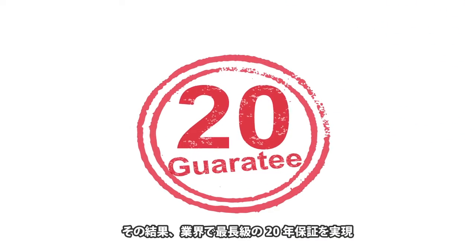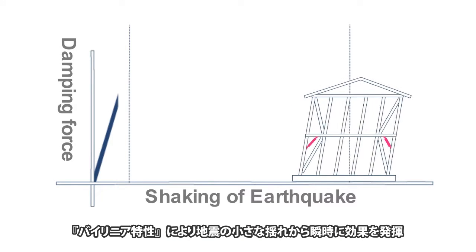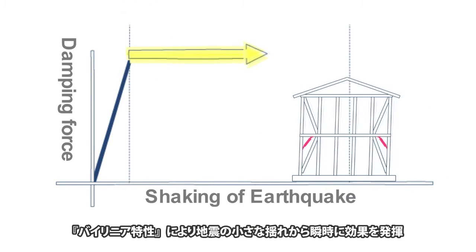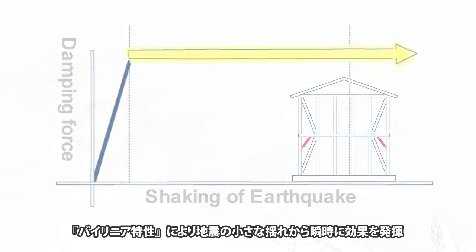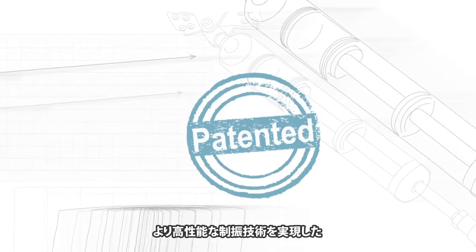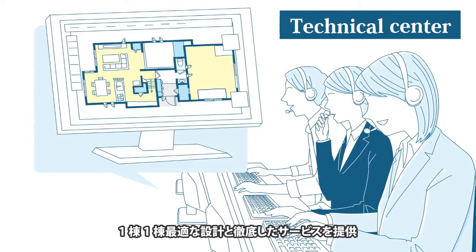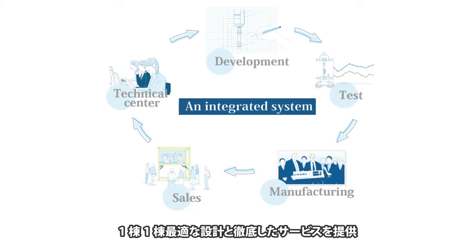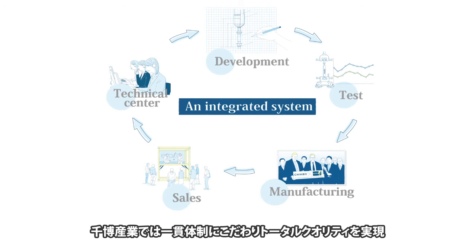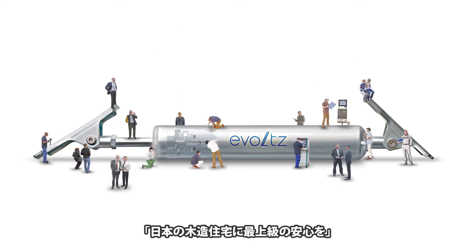That has resulted in the industry-leading 20-year warranty. Due to its bilinear characteristics, Evoltz is highly sensitive even to small earthquake vibrations, providing immediate protection. The damping technology of Evoltz has been patented for its sophisticated and unmatchable performance. With the newly established support center, Chihiro provides optimal design and thorough, complete service for each house. Chihiro is fully committed to the integrated production of Evoltz to achieve total quality, bringing the highest level of safety to Japanese wooden houses.